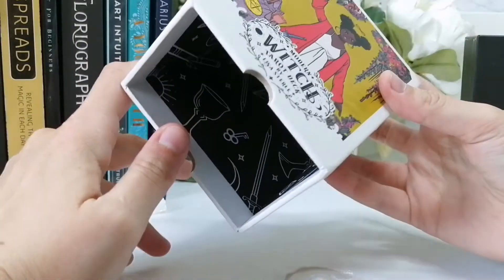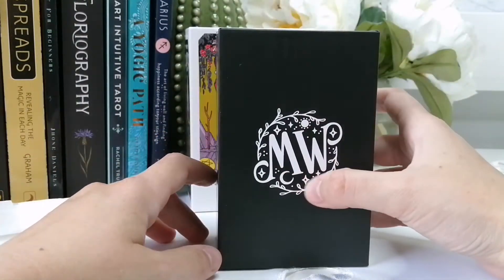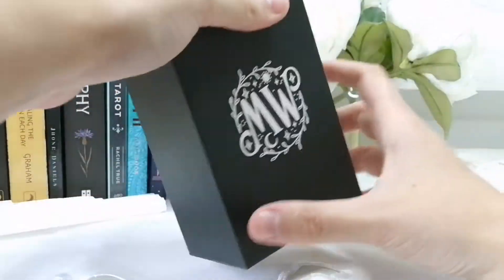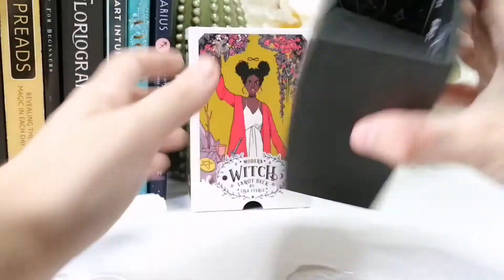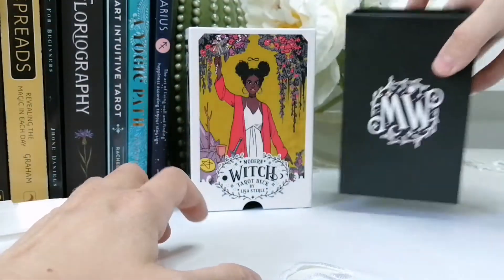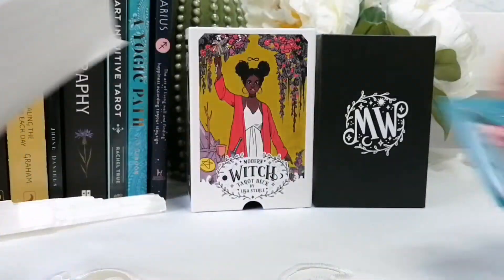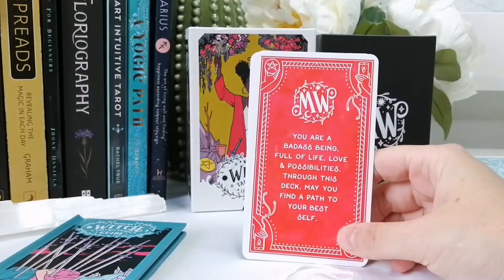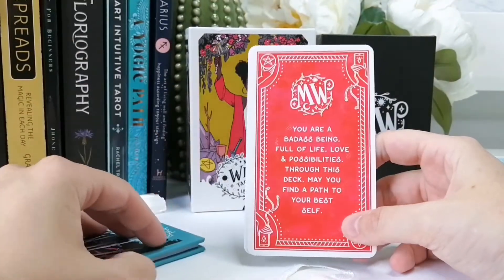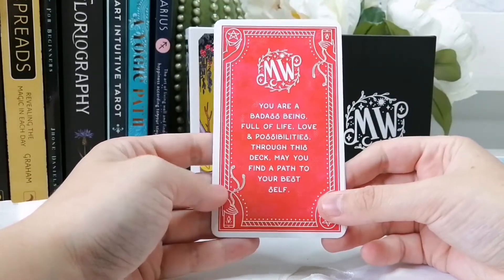You open it like this — there's a fun design inside that I absolutely love. It says 'MW' on both sides, and we have the same pattern inside as well. So we have the cards and also the extra cards.